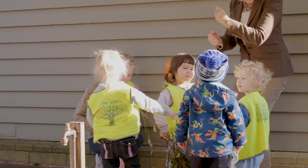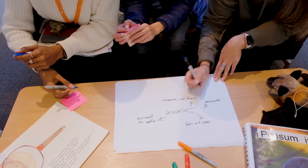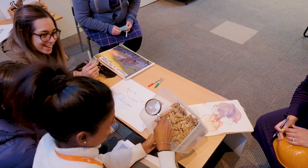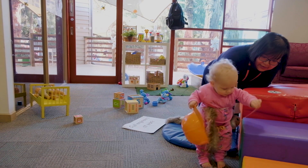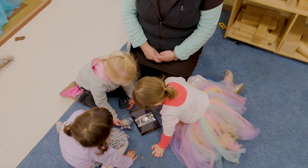Based on research, this video is an example of an evidence-based model of play pedagogy designed to promote the exploration and learning of our youngest scientists, engineers and technologists.